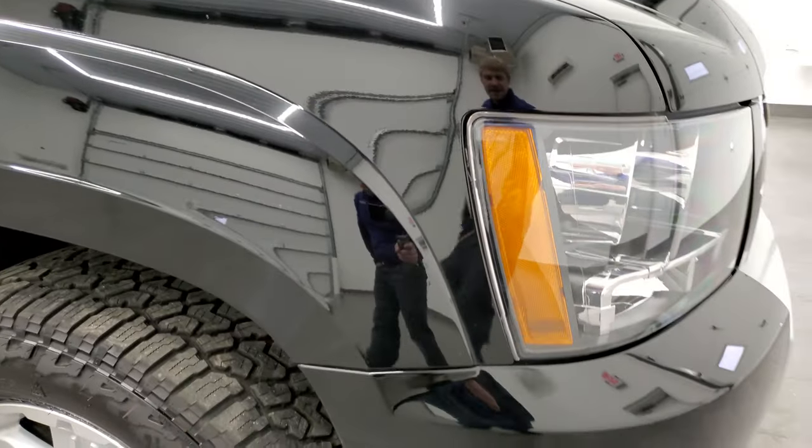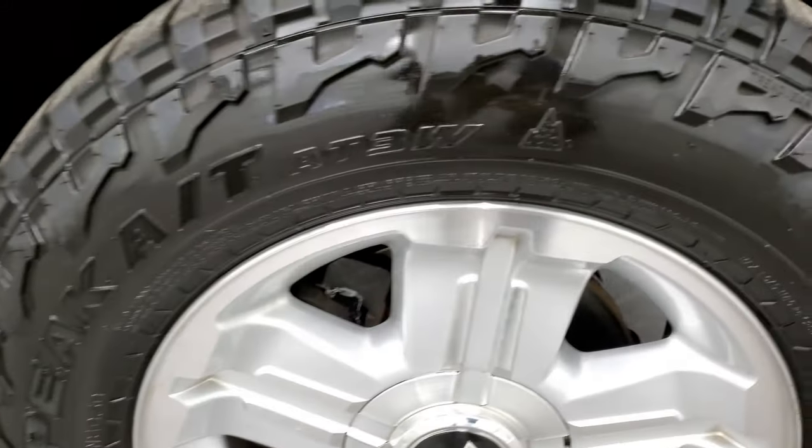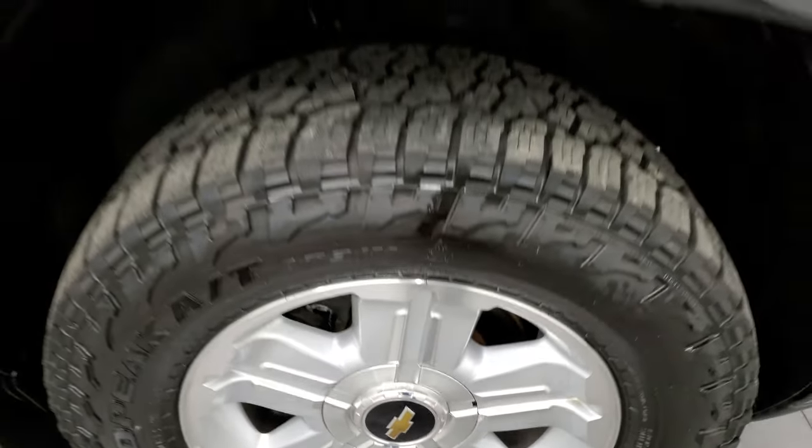The passenger side front fender looks really good, no dents or dings on that, and the passenger side rim has no major scuffs or scrapes and very little corrosion on there.